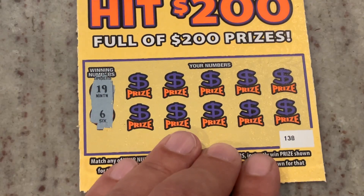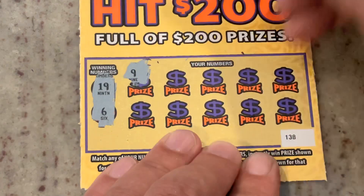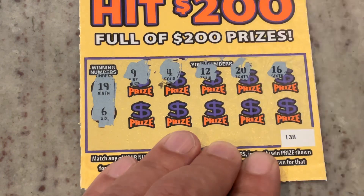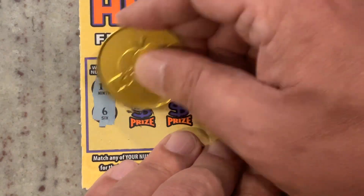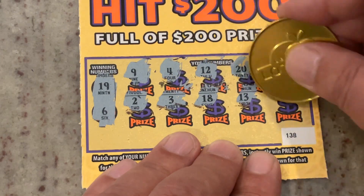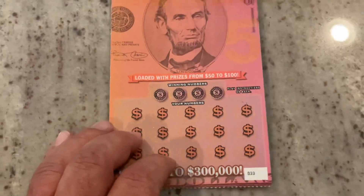Ticket 138. We're looking for 19 or number 6. First number: 9, we need 19, number 4, 12, 21 — one off — 16. Number 2, number 3, 18, 13, and in the corner, 14. We did not match. That's all right, we will move on to the $5 tickets.